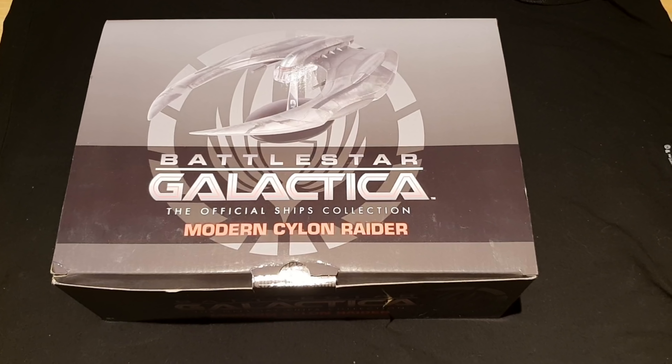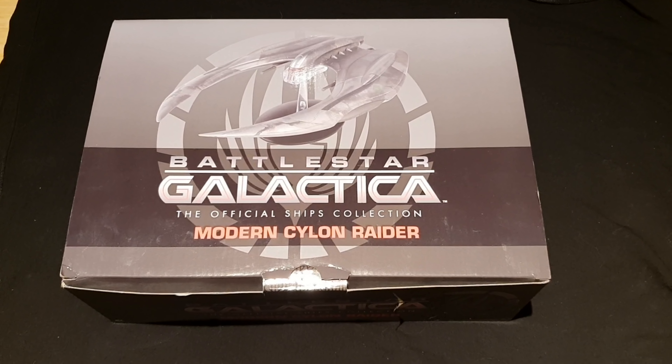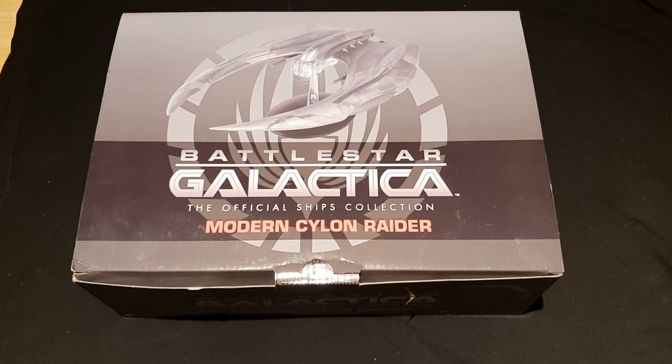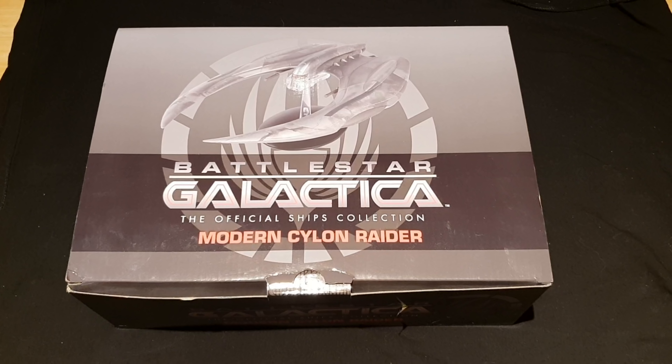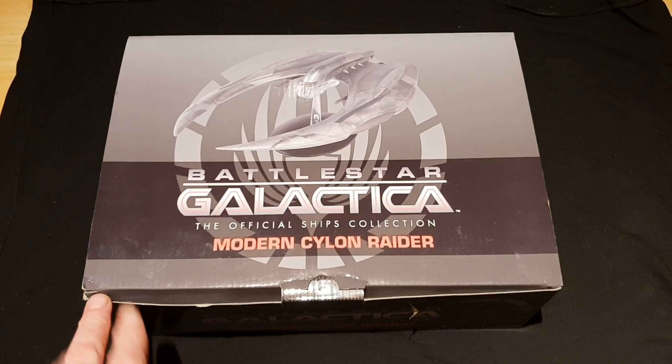Greetings ladies and gentlemen and welcome back to yet another review from the Trek Collector. This time it's the Battlestar Galactica Official Ships Collection Modern Cylon Raider — the second in the line of the Battlestar Galactica official ships collection that Eagle Moss, or Hero Collector, are doing.